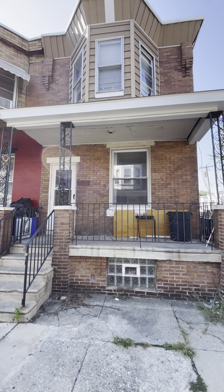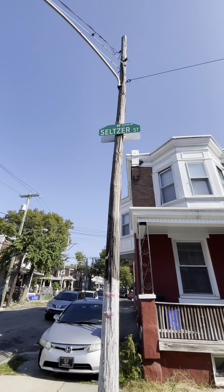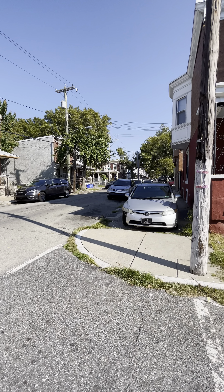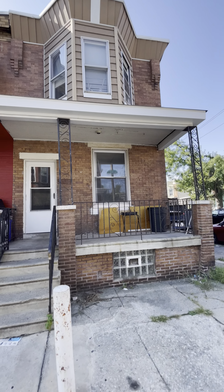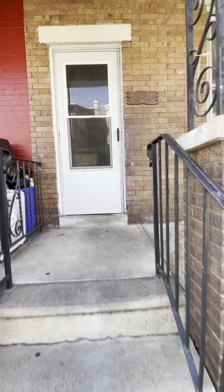We're outside of 2748 West Seltzer Street. This is at 28th and Seltzer, just off of 28th and Somerset. Got a corner property with a nice big front porch.